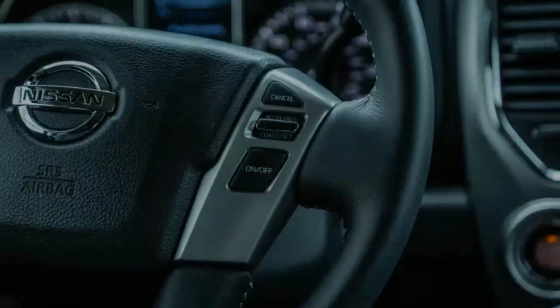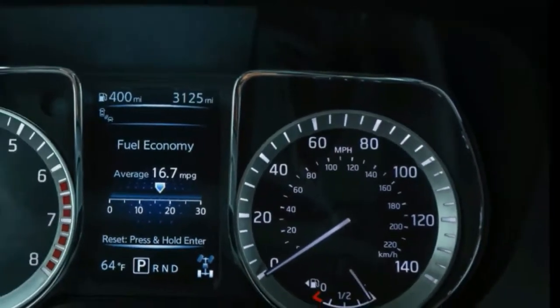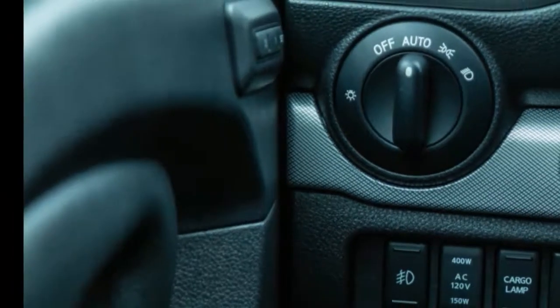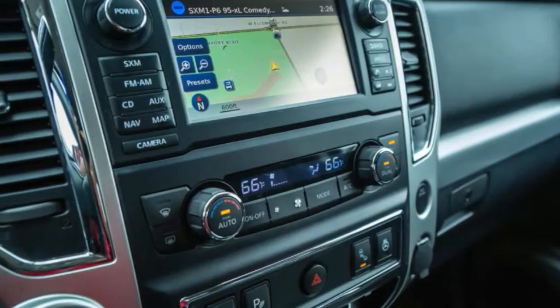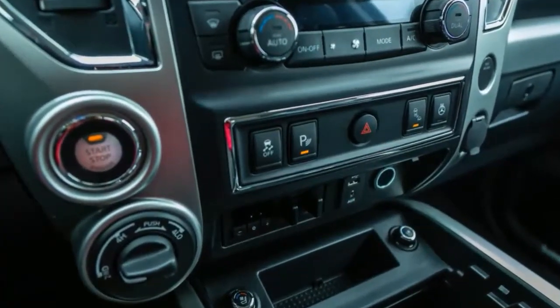Still, the looming question is: who will buy a Nissan Titan? Toyota Tundra graduates are prime candidates, as well as anyone who loved the Nissan Hardbody or the Datsun Lil Hustler they drove in their salad days. Chevrolet, Ford, GMC, and Ram do such an excellent job of nurturing their owners' allegiance that few strayed from the fold.